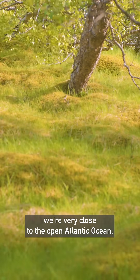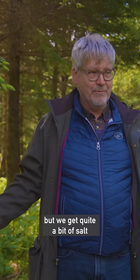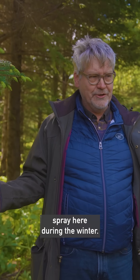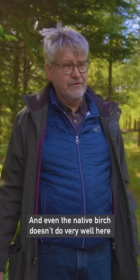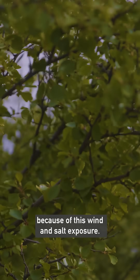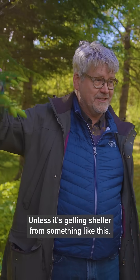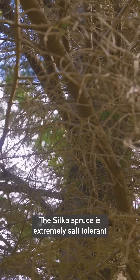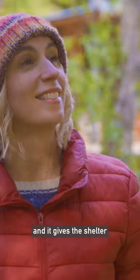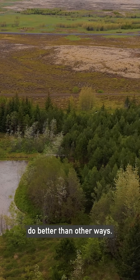In this location we're very close to the open Atlantic Ocean and we get quite a bit of salt spray here during the winter, and even the native birch doesn't do very well here because of this wind and salt exposure unless it's getting shelter from something like this. The Sitka spruce is extremely salt tolerant and it gives the shelter, and then even the native birch will do better than otherwise.